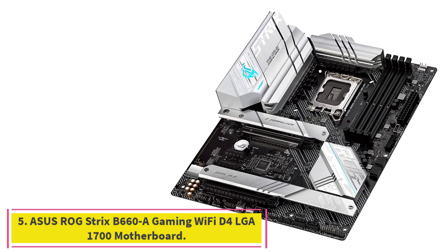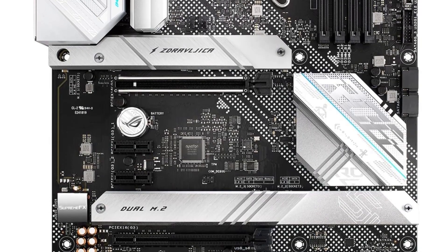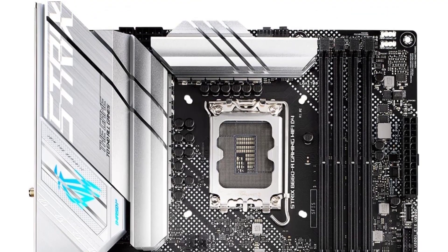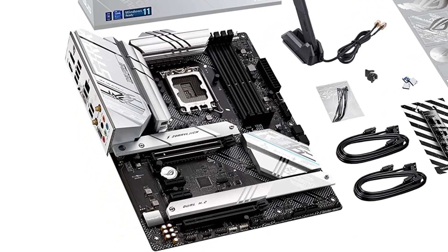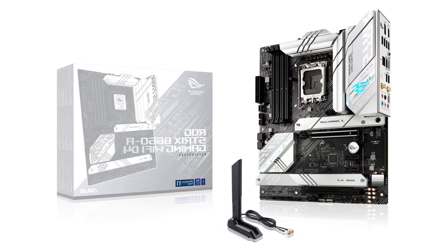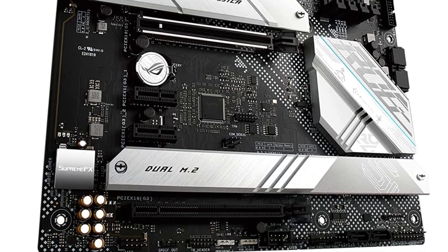Number 5: ASUS ROG Strix B660-A Gaming Wi-Fi D4 LGA1700 Motherboard. Intel LGA1700 socket, ready for 12th Gen Intel Core, Pentium Gold, and Celeron processors. Optimal power solution: 12+1 power stages with ProCool power connectors, high-quality alloy chokes, and durable capacitors to support multi-core processors. Optimized thermal design with integrated I/O cover, VRM heatsinks with high-conductivity thermal pads, and 3 on-board M.2 heatsinks. High-performance networking includes on-board Intel Wi-Fi 6 (802.11ax) and Intel 2.5 Gigabit Ethernet with ASUS LAN Guard.